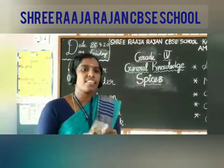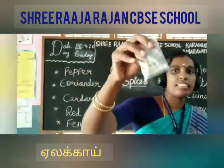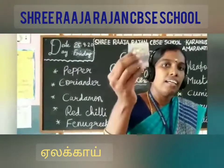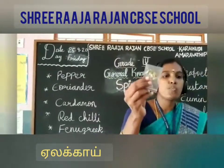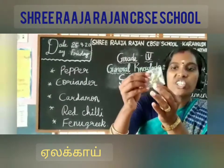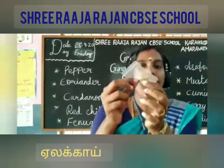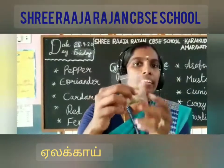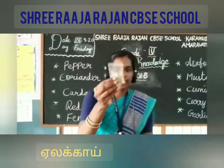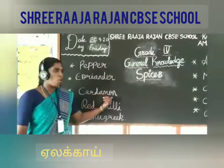Next one is cardamom. Are you able to see this one? This is cardamom. This spice is made from the seed, and its native is India. It is organized by small seeds inside, with a thin papery outer shell. Inside the cardamom, there are small black seeds that give a very nice flavor. It is another important spice. The spelling of cardamom is C-A-R-D-A-M-O-N.